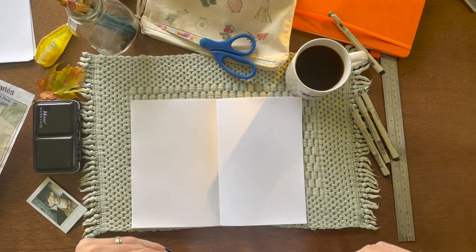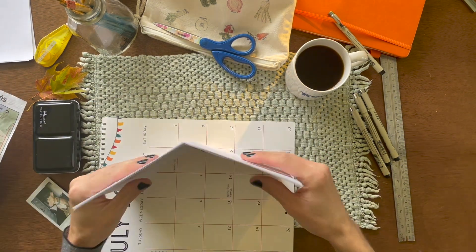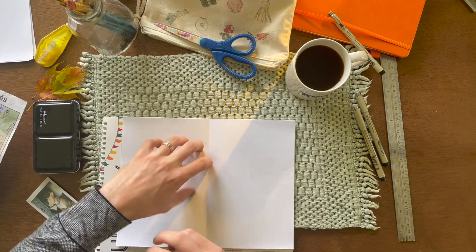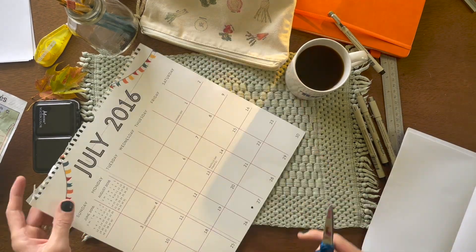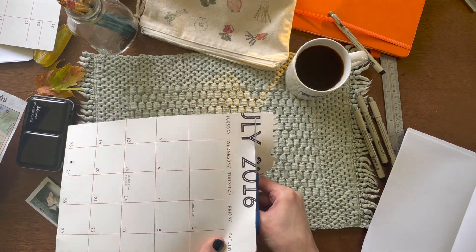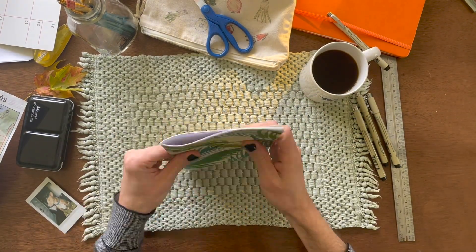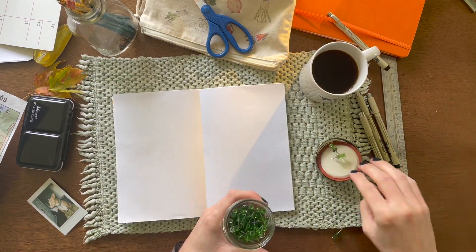I'm just using plain printer paper here. You just want to fold several of those in half, and then I'm making a little cover out of an old calendar that I'm not using anymore. I really like the pattern on that other side. I'll fold that as well and put the other sheets of paper inside of it.